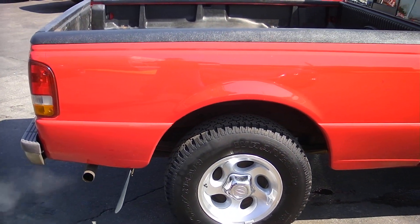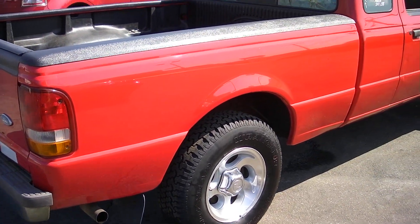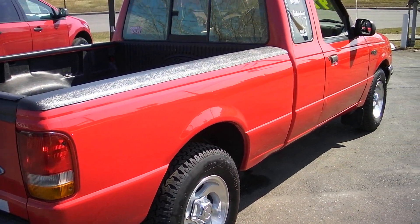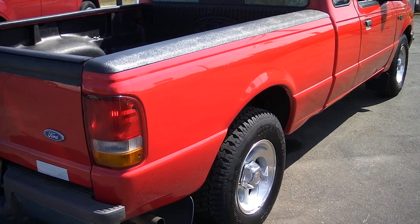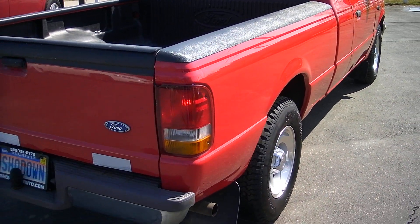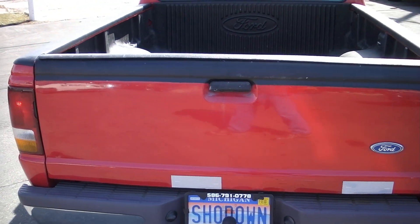It's got 96,000 miles. I bought this truck from a good friend of mine and he really took good care of it. Mechanically sound. It's got all new brakes — rotors, pads, drums, shoes. All complete brakes are all redone.